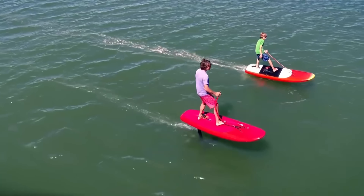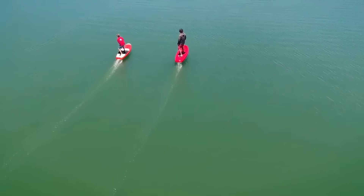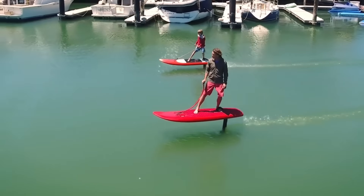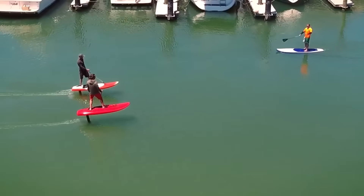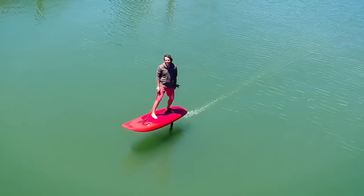Jet Foiler — a game-changer in the world of water surfing, the Jet Foiler eliminates the need for wind and waves altogether. You can speed and glide effortlessly over the water on this board that combines a hydrofoil with an electric engine that is both sleek and silent. The Jet Foiler is the pinnacle of foiling pleasure, whether you're seeking a new sport, an exciting pastime for the whole family.